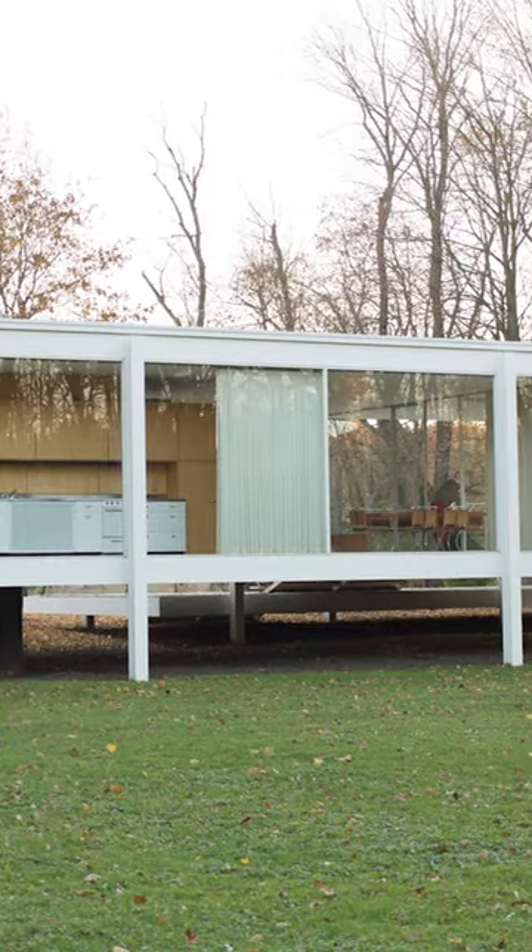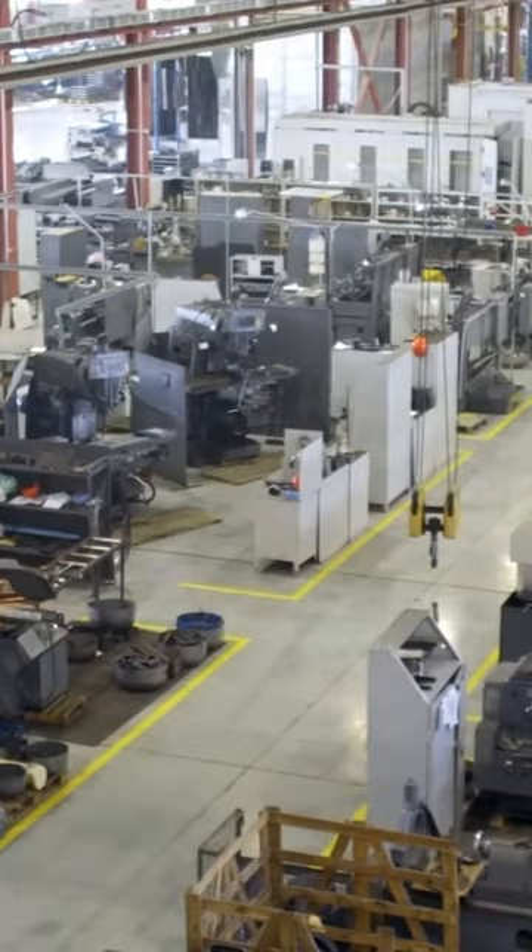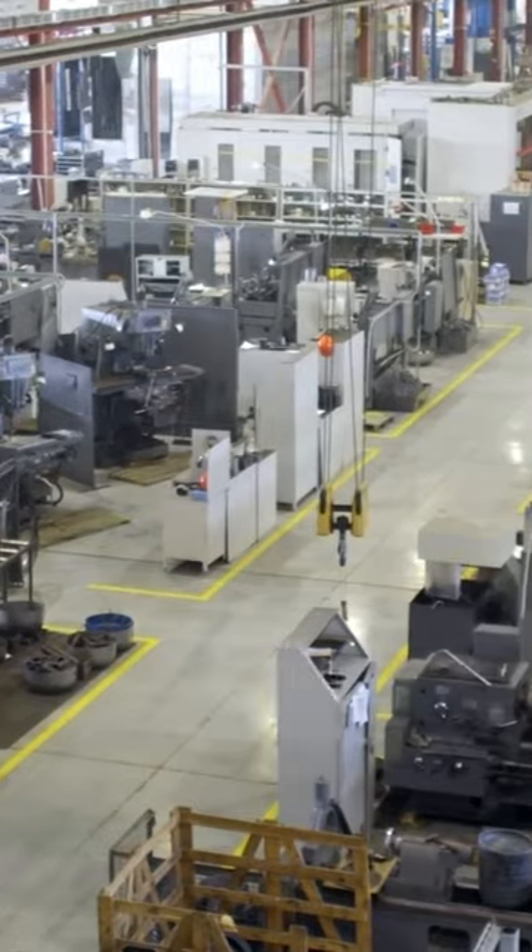Minimalist design forms and materials such as glass, steel, leather, cellophane or plywood allowed Bauhaus design to be easily mass-produced and accessible to a large number of people.